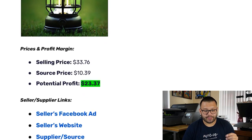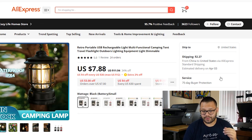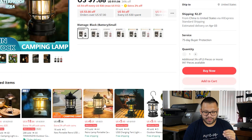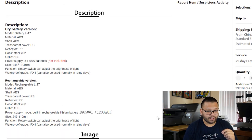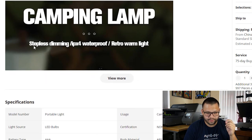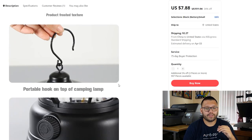Now let's check out the supplier. It's currently on sale for $7.88, about 34% off. Shipping is $2.27, and it has a 75-day buyer protection. The description on here — the battery version and the rechargeable version, atmosphere camping lamp — is very hard to read. The letters are really close. Let's see what we can take from here to give to ChatGPT to be able to spit out a good and user-friendly product description. There's actually not too much when it comes to the description. Let's click over to specifications.